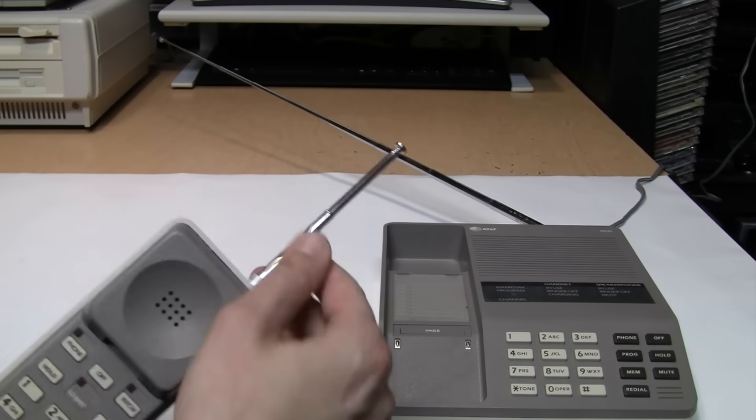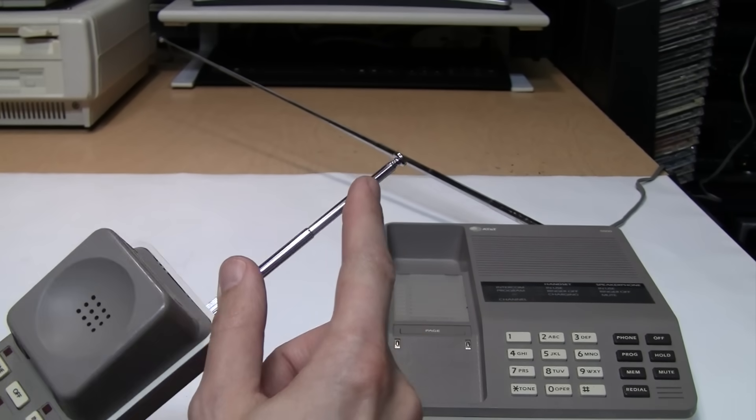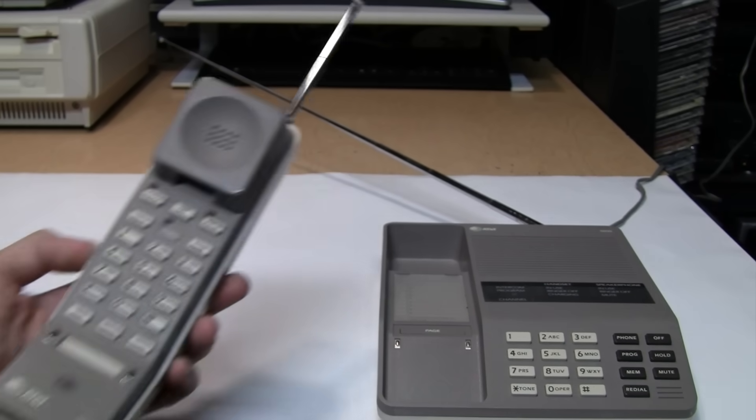Later on, they were able to make the antenna more compact, so you didn't need to pull it out. But otherwise, they were functionally identical. Where's the antenna? How can it work? With the Cobra, the antenna's in the phone, not in your way.